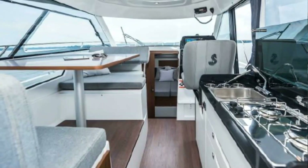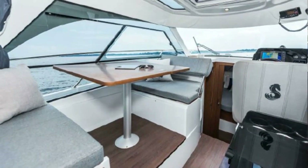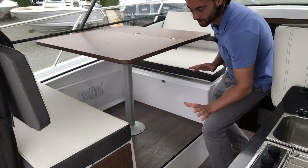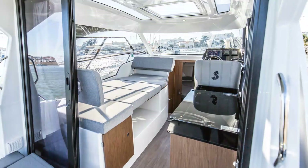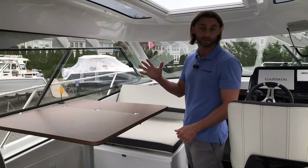As we step further into the salon, we have a four-person galley table that comfortably seats four adults. The table also recesses down, two pads slide on, and this becomes a six-foot-long sleeper — so this boat comfortably sleeps five adults.